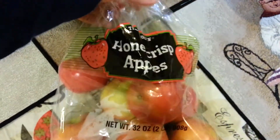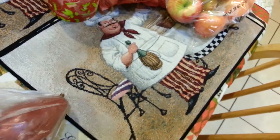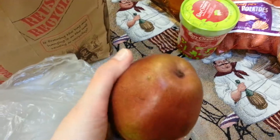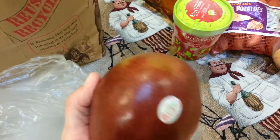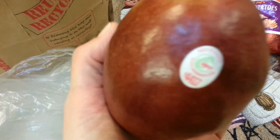I got a bag of Honeycrisp apples. Ethan, my three-year-old, he eats those like nobody's business. Then I got some red D'Anjou pears — I really hope I'm saying that right. I'm married to a French guy so if I'm mispronouncing that, that's really terrible.